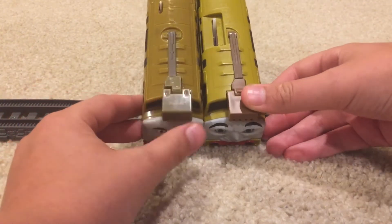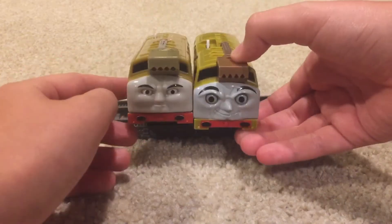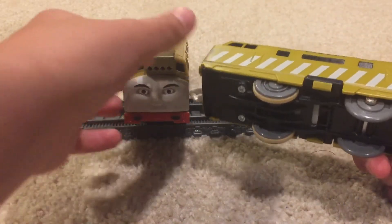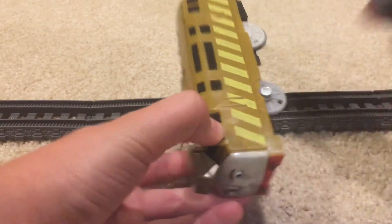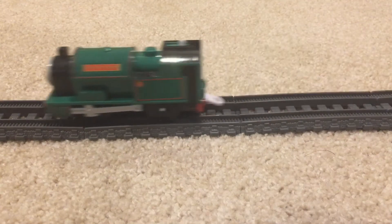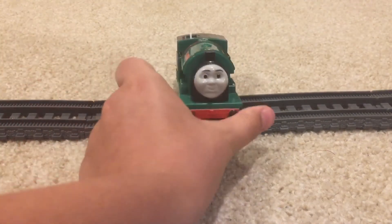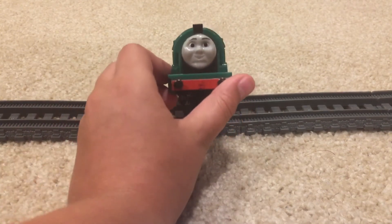This one is Play Rail and this one is Mattel, so you can just look at the differences. But the new engine — the really new engine — is Peter Sam! So welcome, Peter Sam. Now I have every narrow gauge engine but Proteus, which is really awesome.